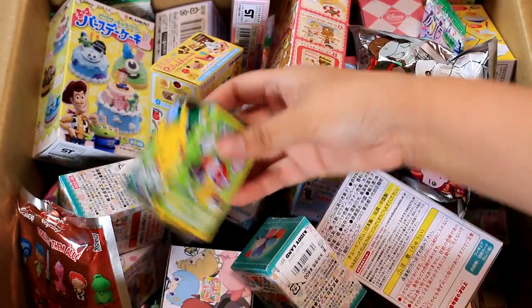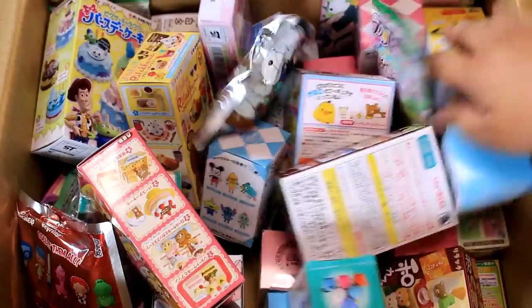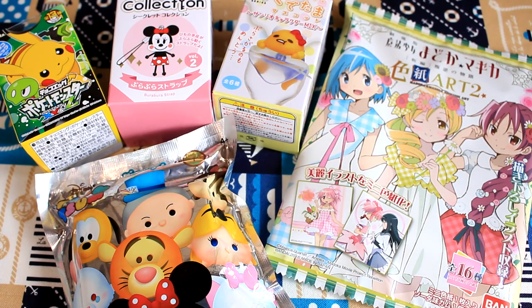Let's take another chocolate egg because I'm worried they're going to melt. And then the last one — how about one of these Disney secret collection straps? Here are the five I'm going to open today.